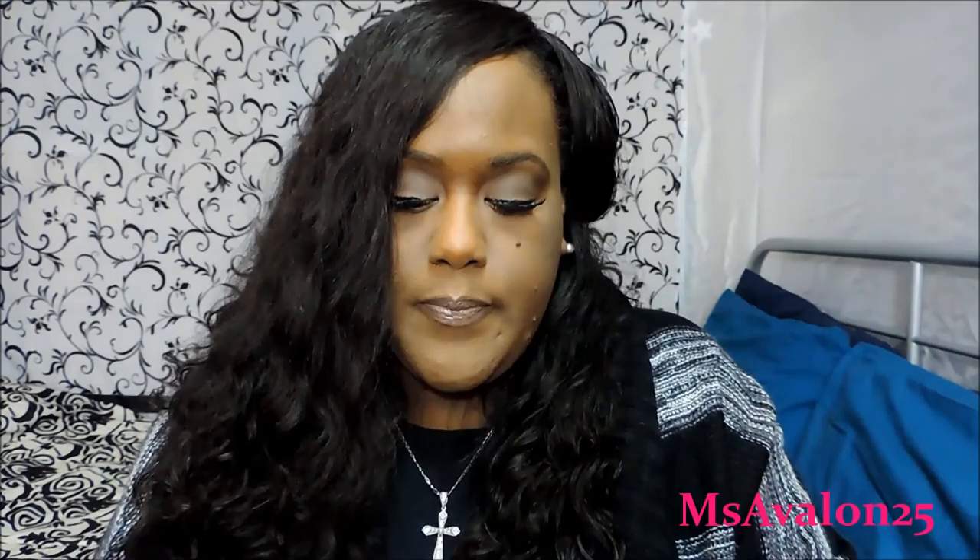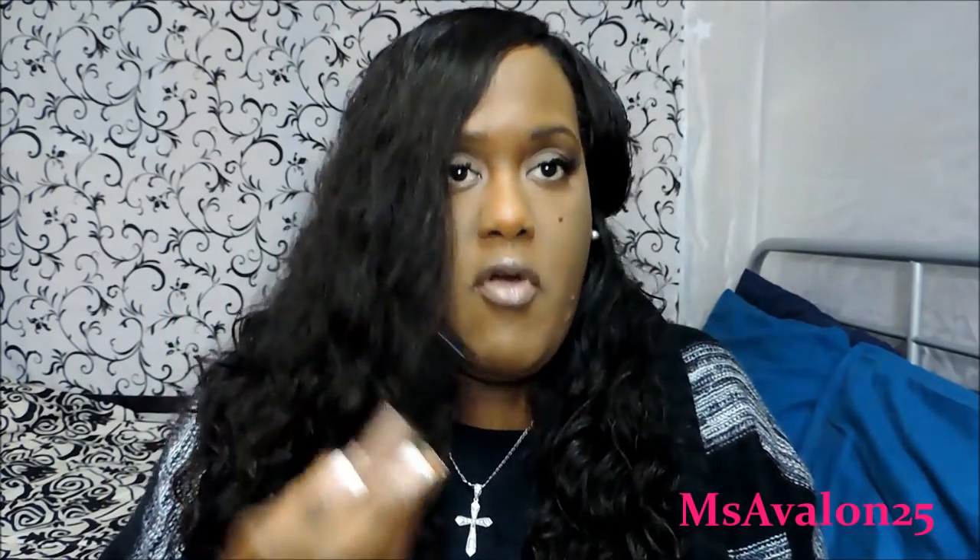This is Tool by ColourPop — I finally got some ColourPop lipsticks. Out of the bunch I ordered, I do like Tool. It's a pretty color and it's the ultra matte so it dries matte. There it is swatched — it reminds me of Lolita a little bit but it's a little darker.